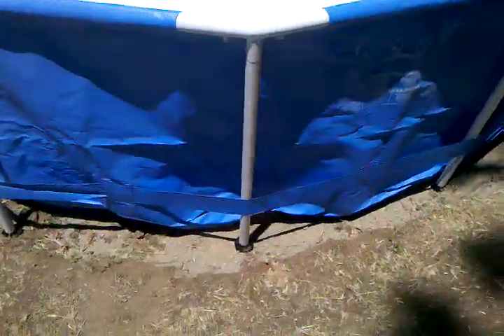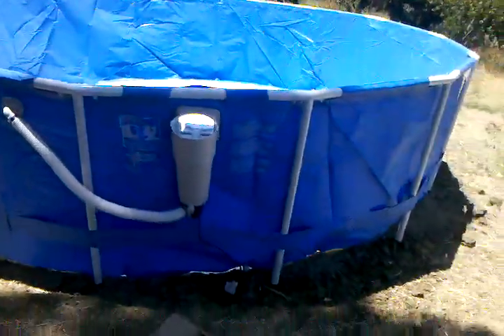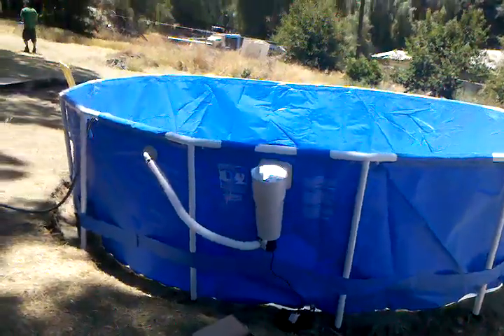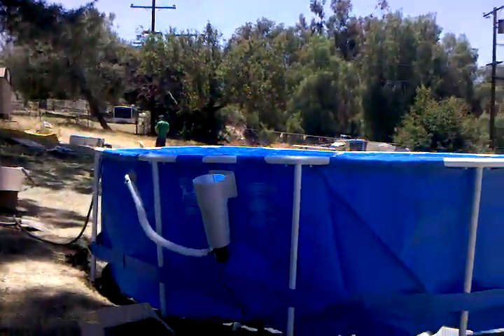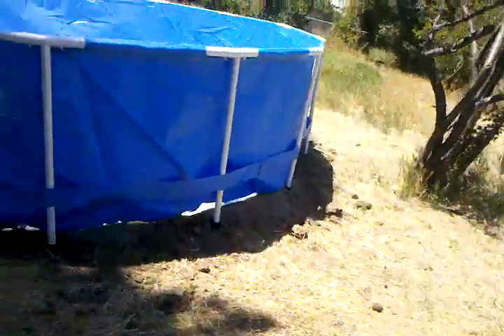Right now we've already dug this out and dug it around so that it'll have enough support. Got it leveled out, and we're bringing the pool up to place right now. If you look at it, it's not exactly perfect, but it looks pretty nice. And we've just started putting all the water in there.